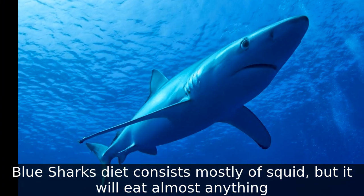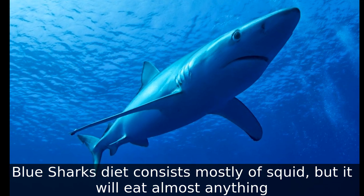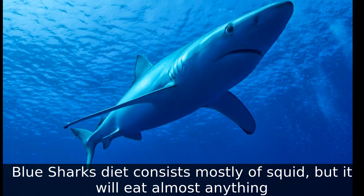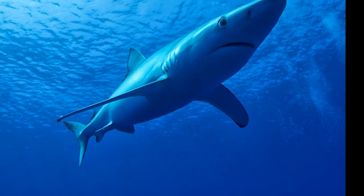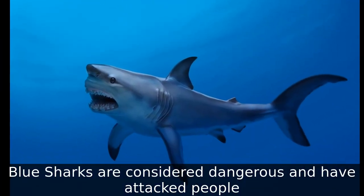Blue sharks' diet consists mostly of squid, but they will eat almost anything. Blue sharks are considered dangerous and have attacked people.